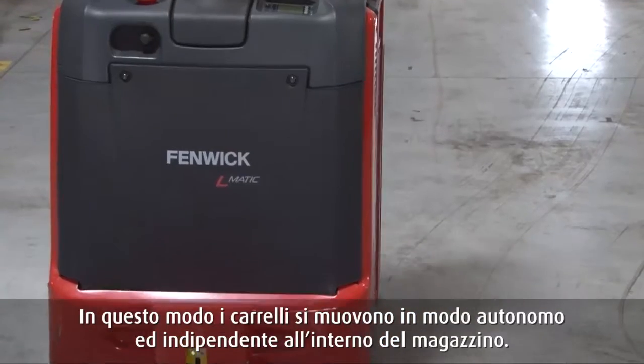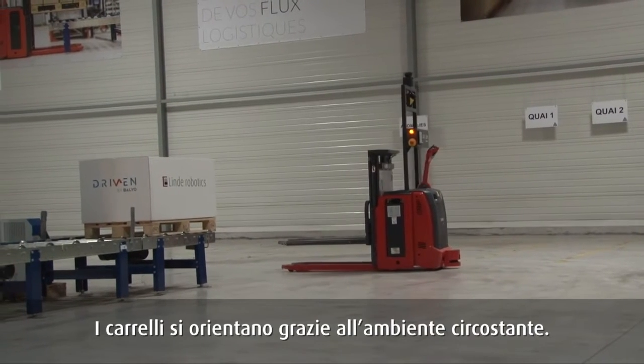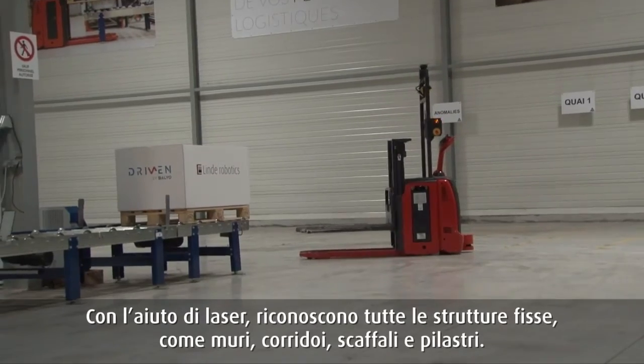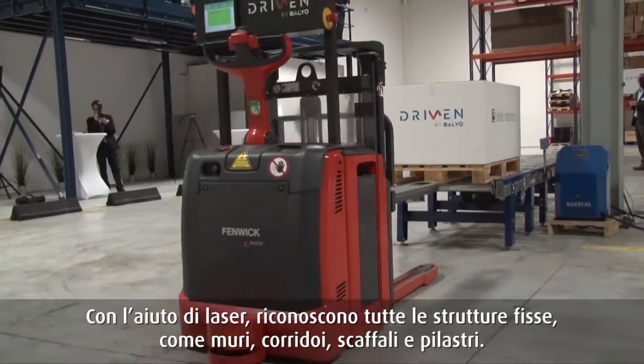And that is really new, that is disruptive, and I think this is just what Linde needs because Linde is a leader and Linde needs to have things that others do not have yet. The Linde Robotics trucks can navigate in the environment they are in, using laser scanning to know where the walls, racks, columns and other fixed elements are.